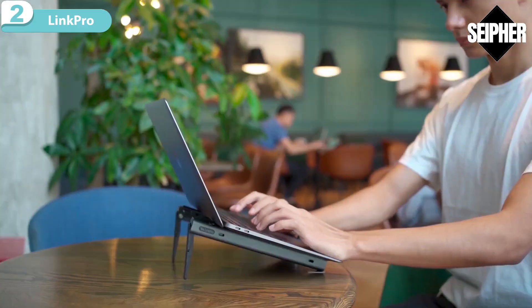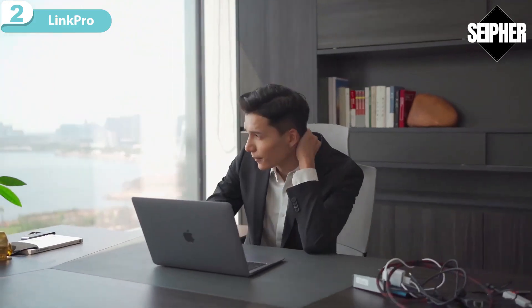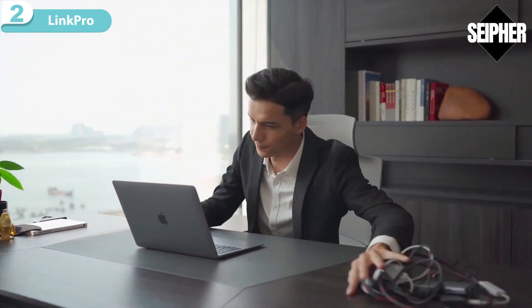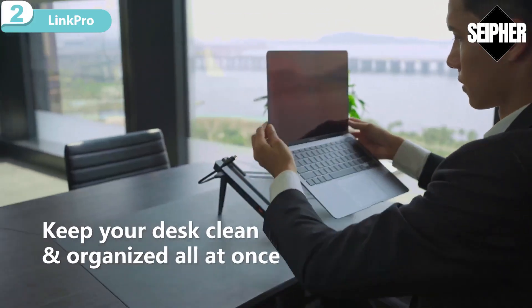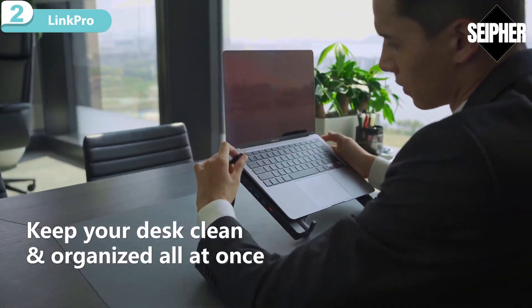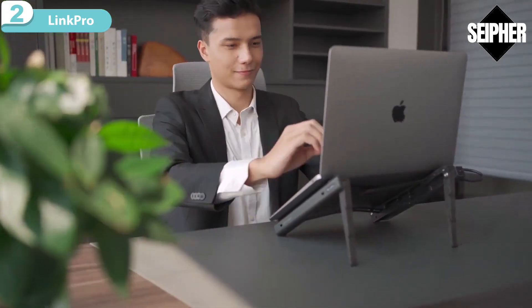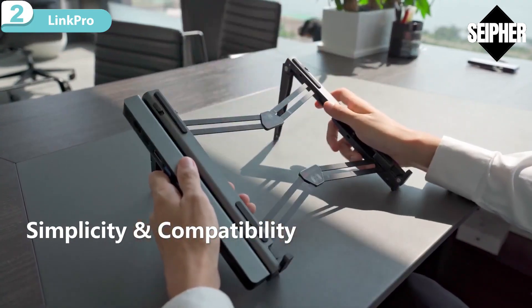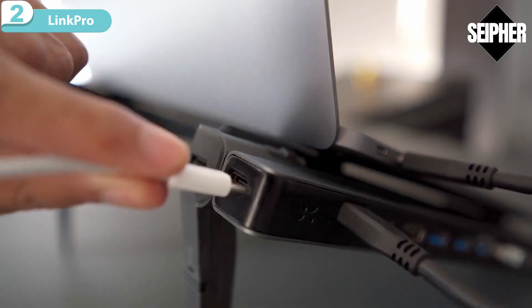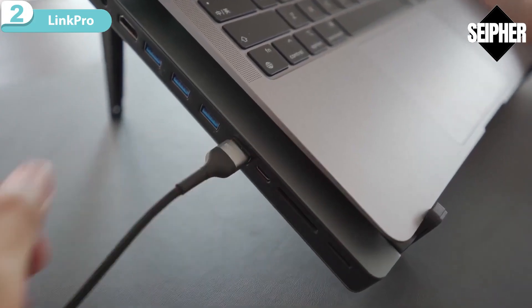Three optimum angles help you improve your posture. Super sturdy and stable. Sick of tangled wires? Link Pro One also comes with an 11-port hub. Just keep all of your gadgets plugged into it, then use its built-in Type-C cable to connect your devices. Mount it to either side of the stand — it is compatible with most device models.